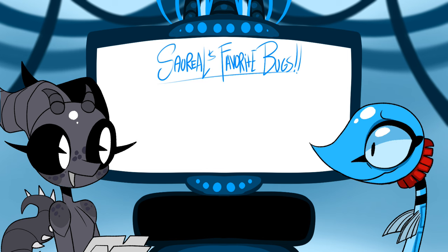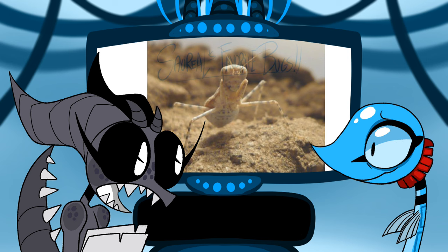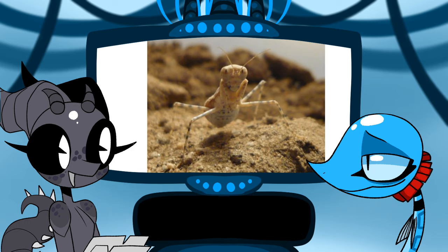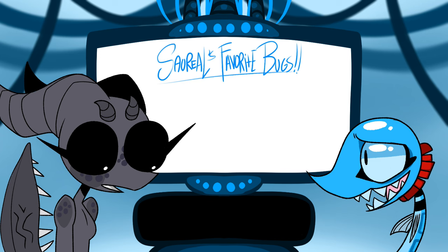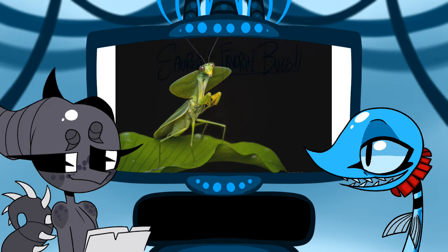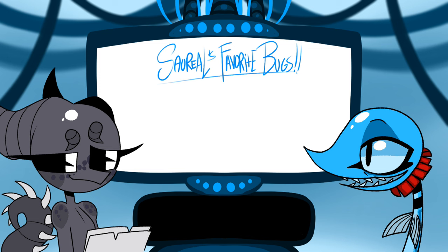I love mantises — all of them. Even the pebble mantis? I love the pebble mantis so much! I'll put it on screen. It's just a funny little guy. My favorite mantis is probably the hooded mantis and the Idolomantis diabolica — the diabolical flower mantis — but I don't think it's that diabolical, I just think it looks cool.